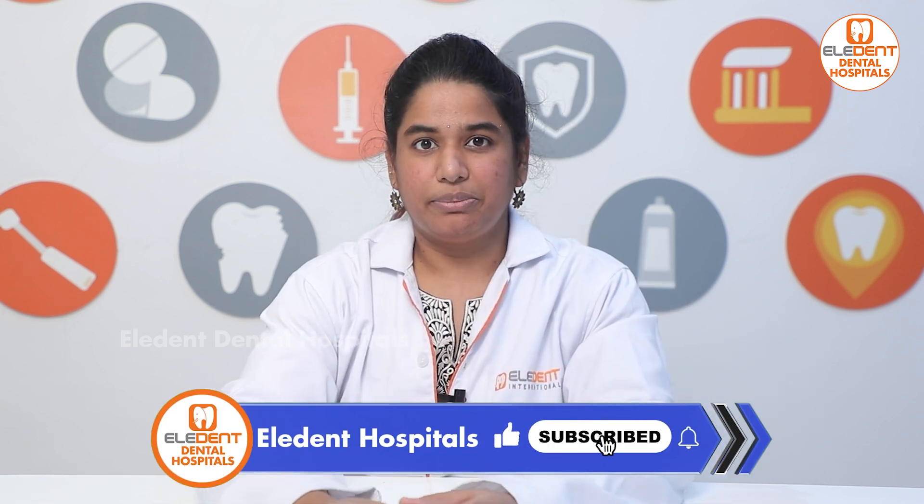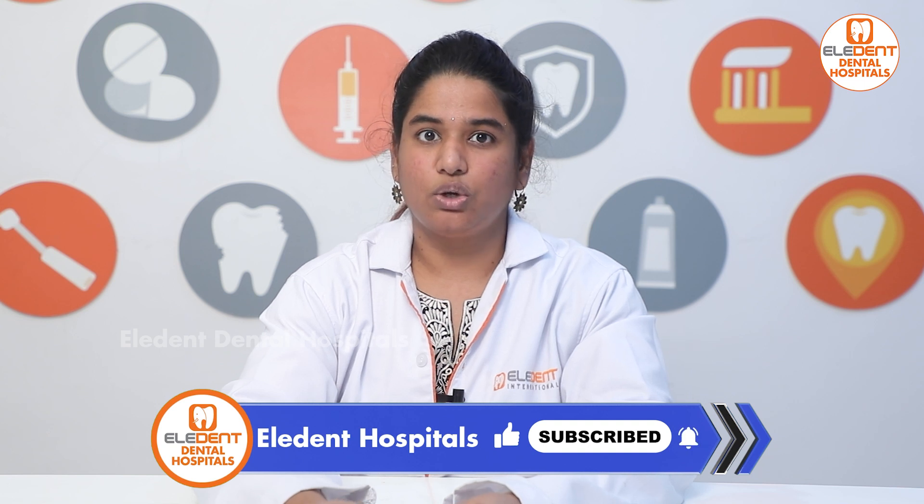If you have any doubts about this video, put them in the comments section and I will reply to you within 24 hours. Thank you.